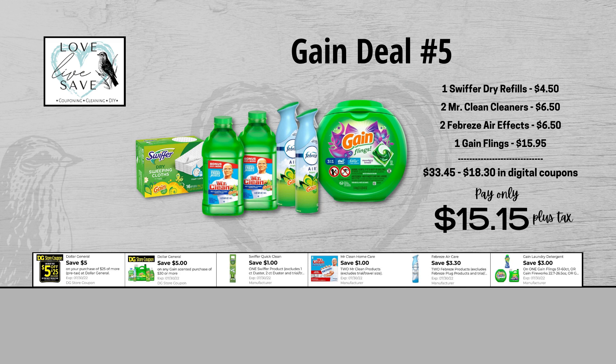For our fifth Gain deal, you could grab one box of Swiffer Dry Refills for $4.50 and clip the $1 off of one Swiffer digital coupon. Grab two bottles of Mr. Clean Cleaners for $6.50 and clip the $1 off of two Mr. Clean digital coupon. Grab two Febreze Air Effects — they are $6.50 for both — and clip the $3.30 off of two Febreze digital coupon. And finally, grab one tub of Gain Flings for $15.95 and clip the $3 off of one Gain Flings digital coupon. When we add everything up before coupons, our total retail value comes to $33.45. We have $18.30 worth of digital coupons, so that brings our final total down to just $15.15 plus tax out of pocket.